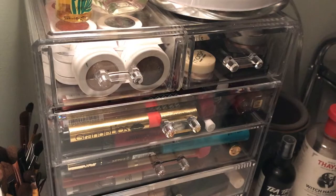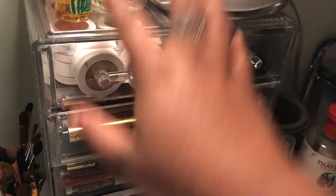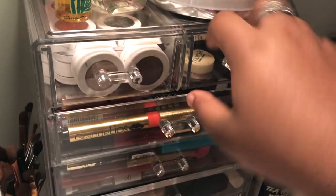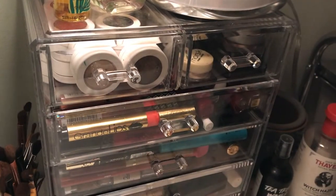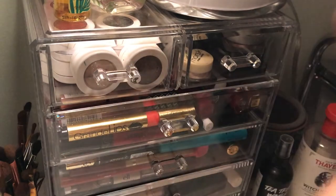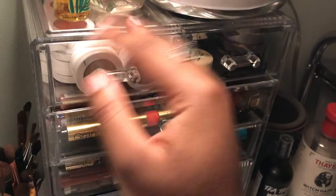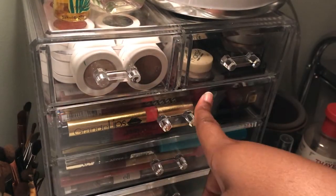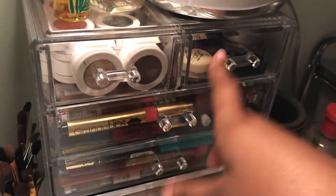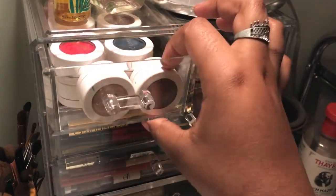I put my phone on my tripod so I'm able to show y'all what's in specific drawers. I'm gonna start with these two drawers and then go down. I put my individual shadow pots in these two drawers, so I'll start off with this one.